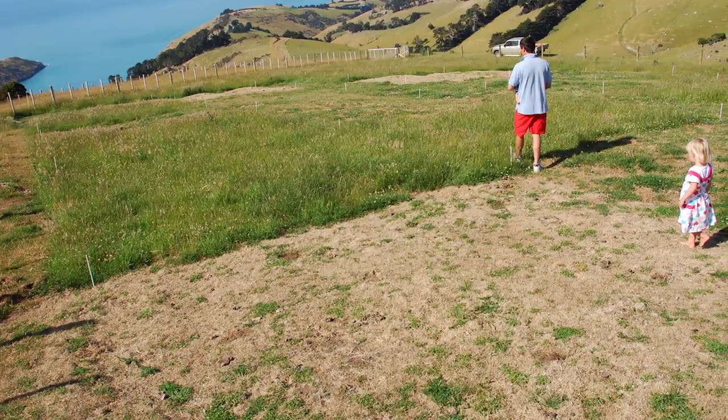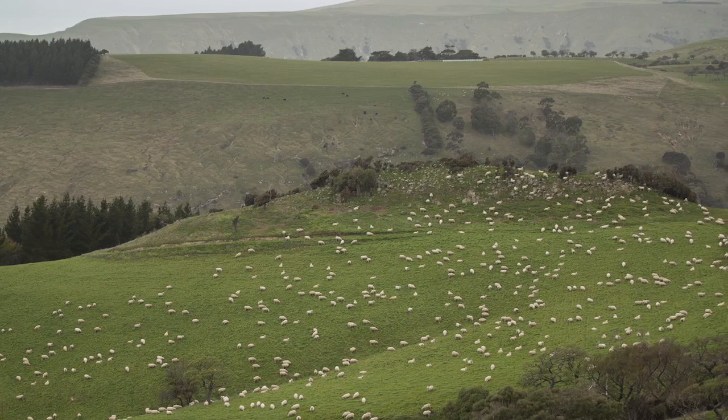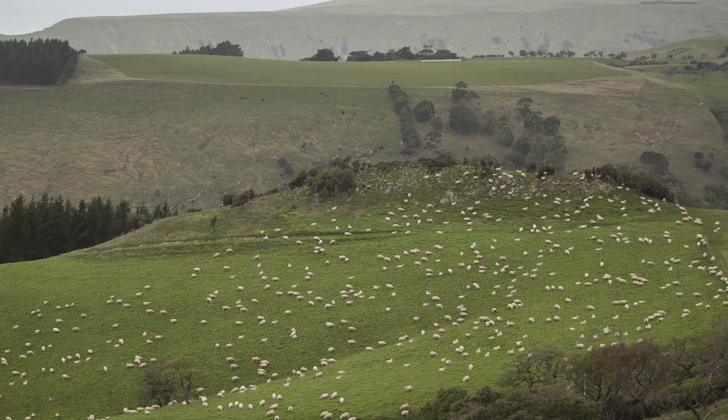The most successful technique has been using a product called valiant which takes out the grasses in the sward. We've found that at 500ml of valiant it's taken out all the poorer species of grasses and left the ryegrass in the sward, and it has enabled us to increase the legume content from 5% up to anywhere between 30 to 40%.